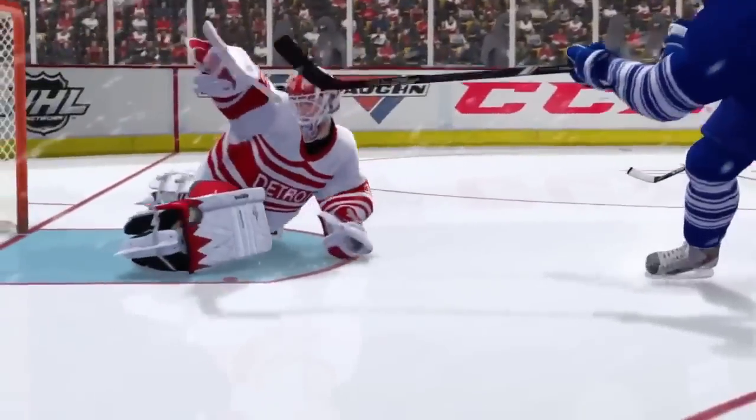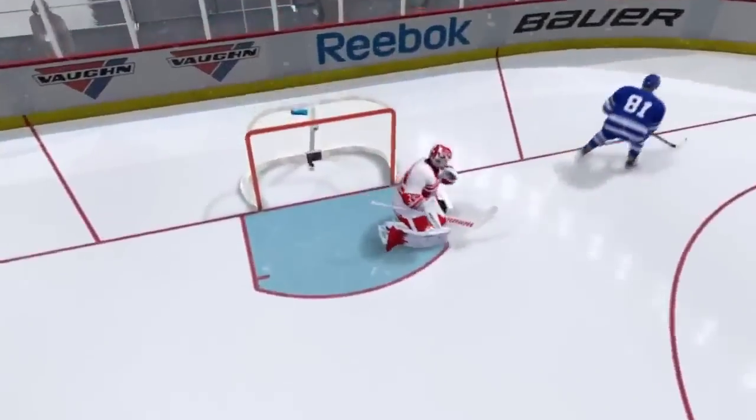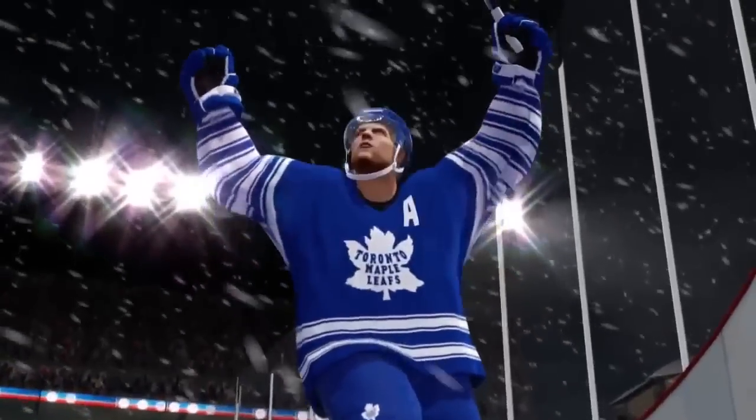We get to see the best in the business head into a shootout. First up, Toronto star Phil Kessel — he's already netted one this game. He gets speed, cuts wide, makes the move, and roofs it. The Leafs go up by one.